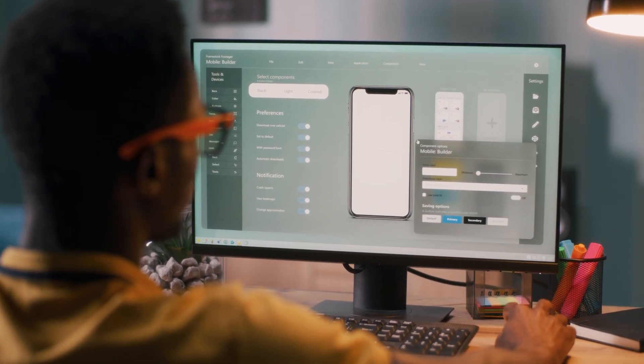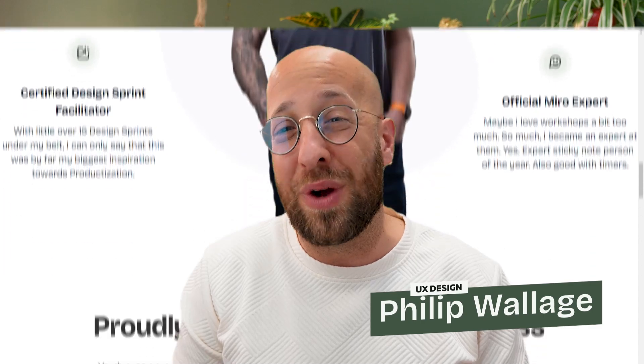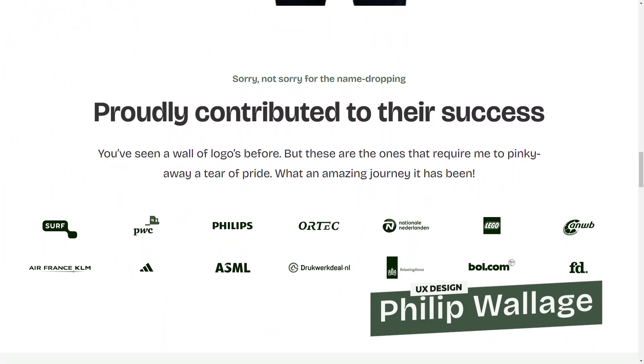Whether you're a business owner looking to elevate your digital platforms or a fellow designer seeking inspiration, stick around — I promise you won't want to miss this. Hi everyone, welcome to my channel. For those of you who are new, I'm Fiele Wallagen, a seasoned UX designer with over 20 years of experience working for top-tier companies around the globe.